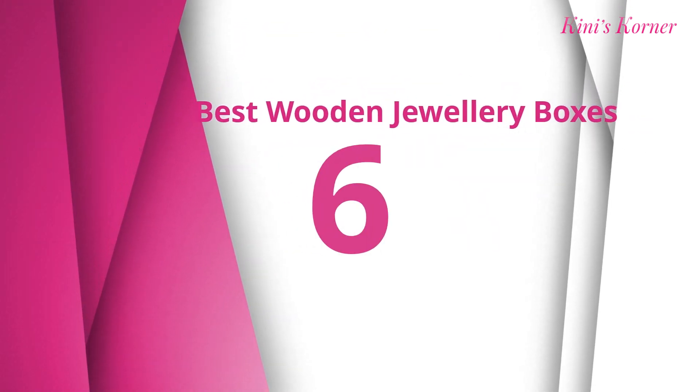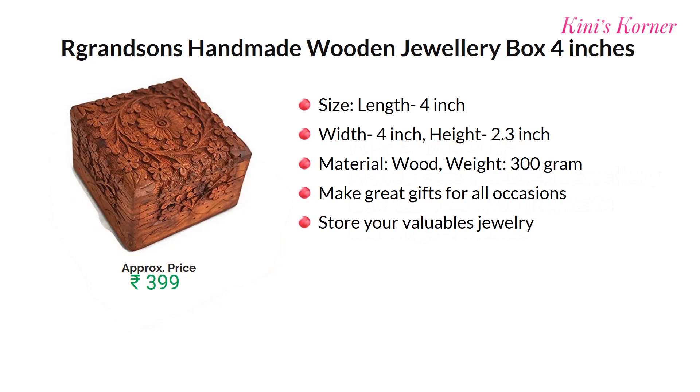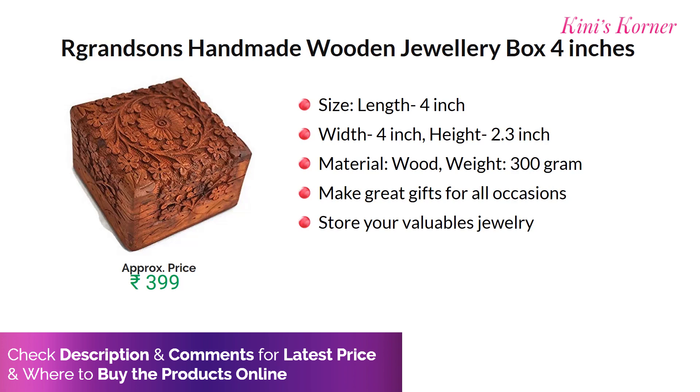Number six — the size of this box is 4 inches and weight is 300 grams. This will make a great gift for all occasions. Approx price for this product is Rs. 399.